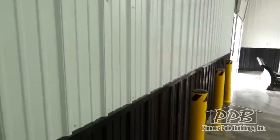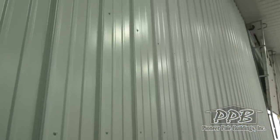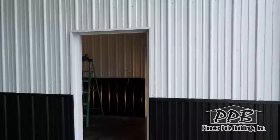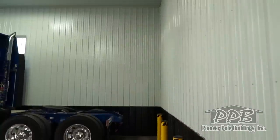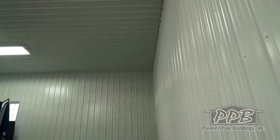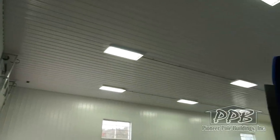The interior of the building has two-tone siding as well. The upper color is white and the lower color is black. The ceiling is insulated with R38 rolled-in insulation and is finished with white liner panel.